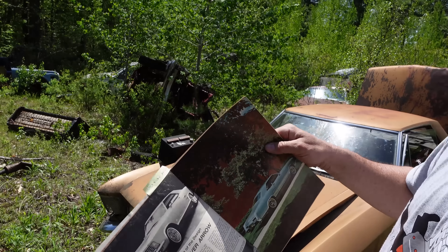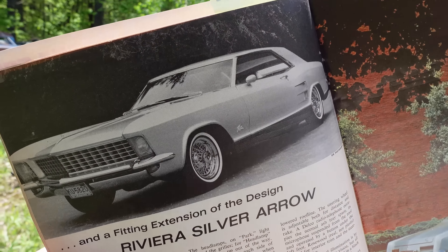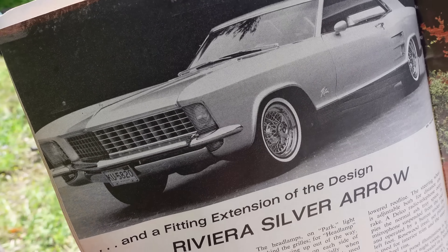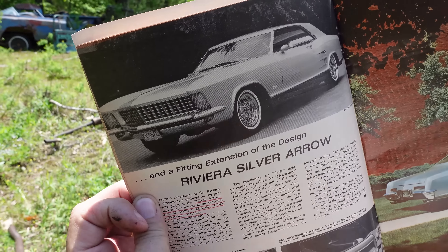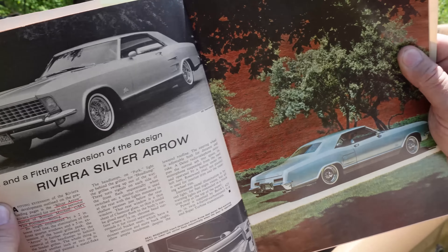On the next page, we have Bill Mitchell, who was the head of GM Styling at the time. Here is his personal car — this was called the Silver Arrow, certainly a nod to the Pierce Arrow Silver Arrow custom car. See the headlights on that, how they're in the ends of the fenders? Well, in 1965 the Riviera finally got those clamshell headlights.